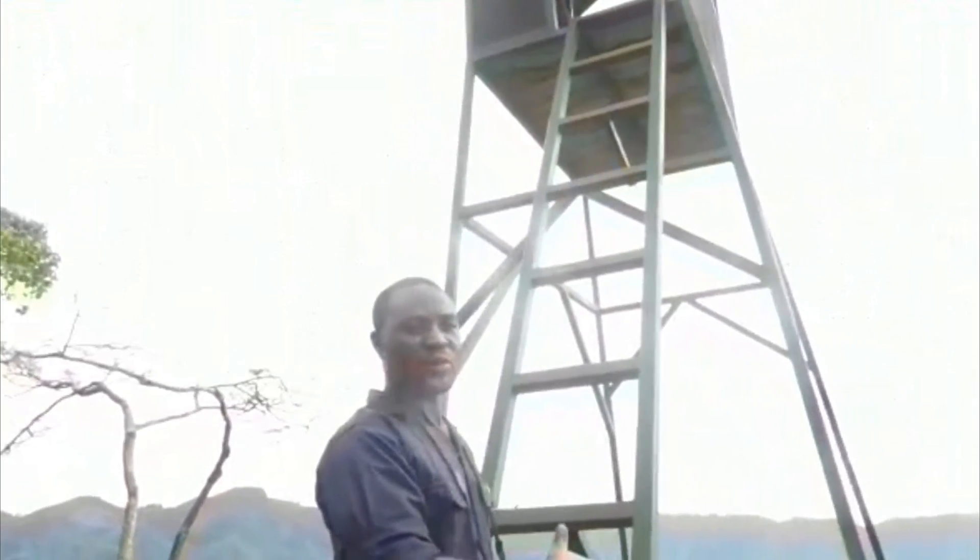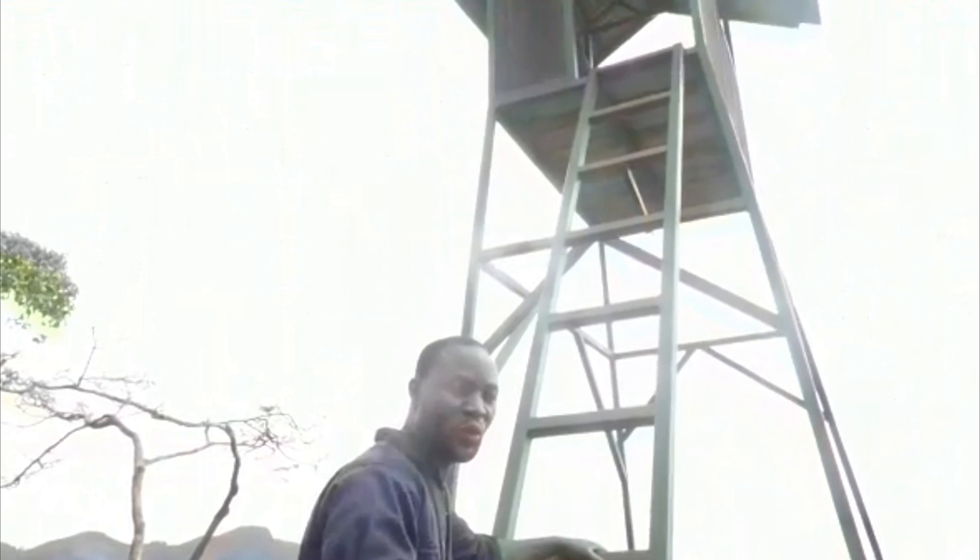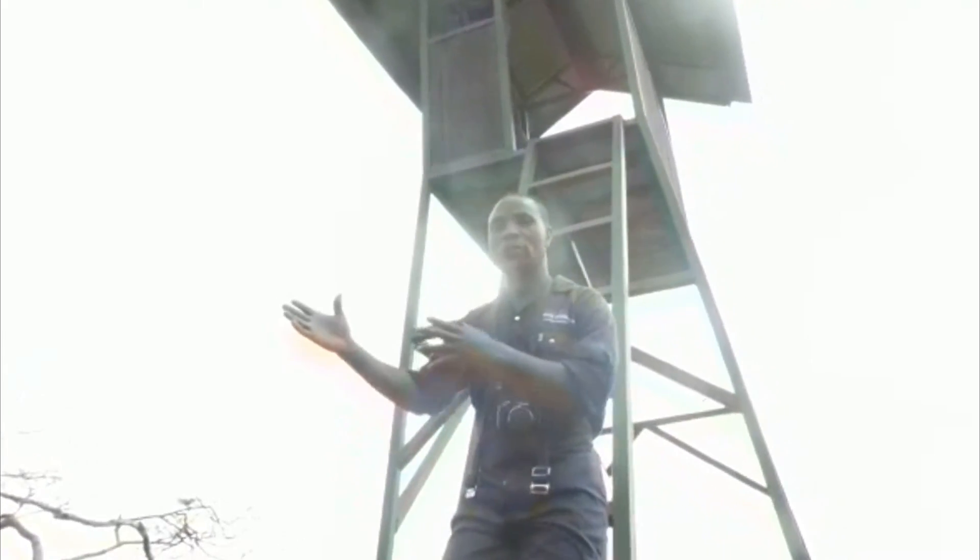This is the tower which helps us to do the observation — to see their behaviours and how gorillas behave in the forest.